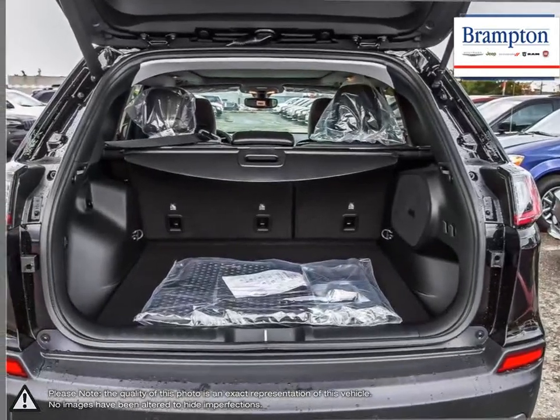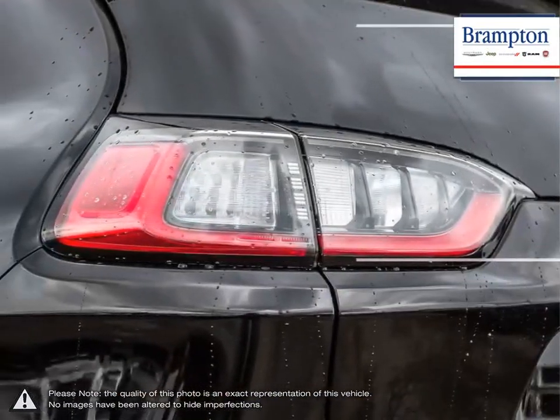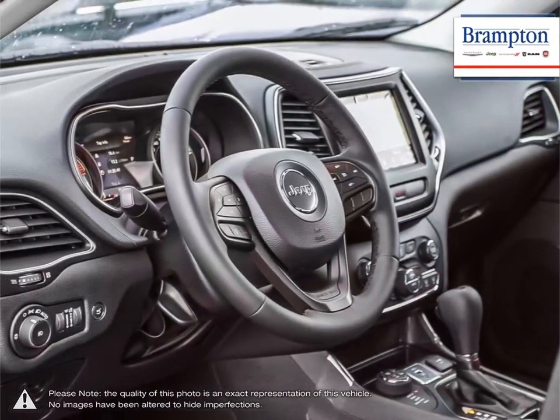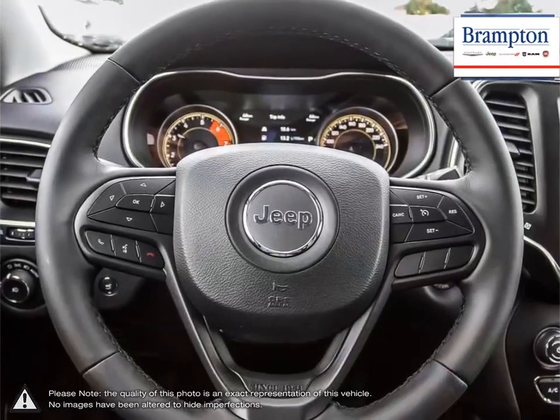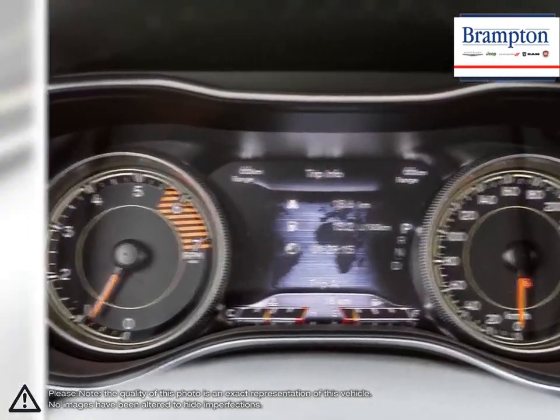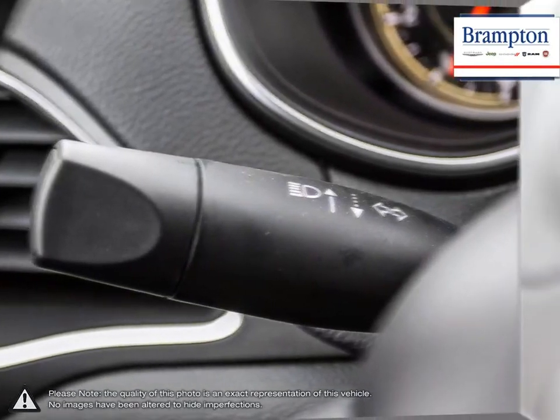Welcome to Branton Chrysler! Thanks to a large selection of new and used vehicles from Chrysler, Jeep, Dodge, Ram and Fiat, Branton Chrysler is confident we can find the perfect vehicle that's right for you. Branton Chrysler is also part of the Raffi Auto Group, representing 23 different brands and serving all of the GTA and Ontario.